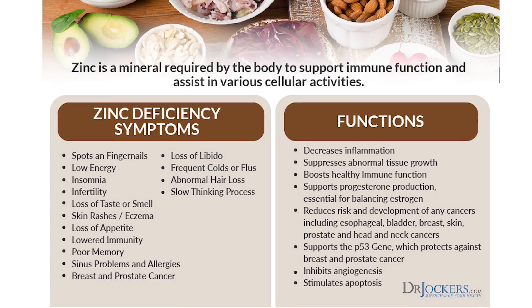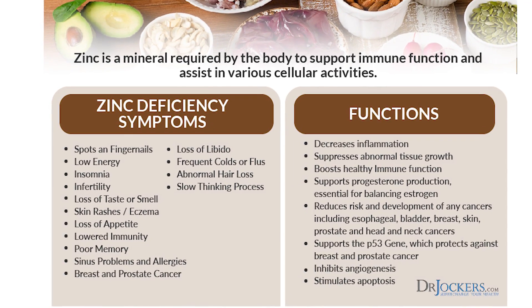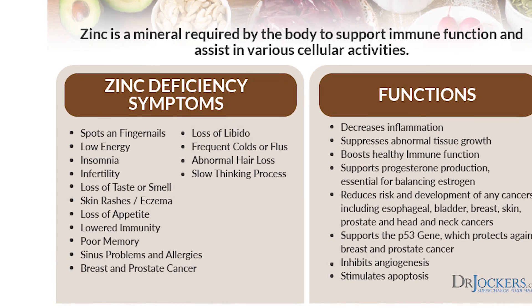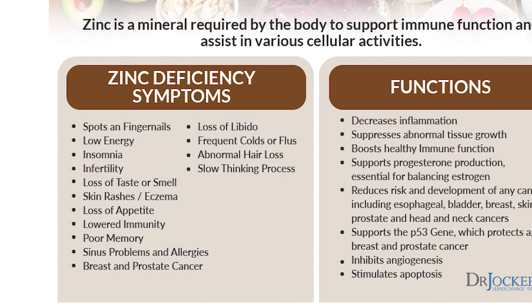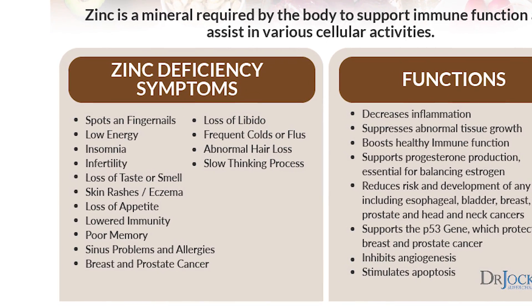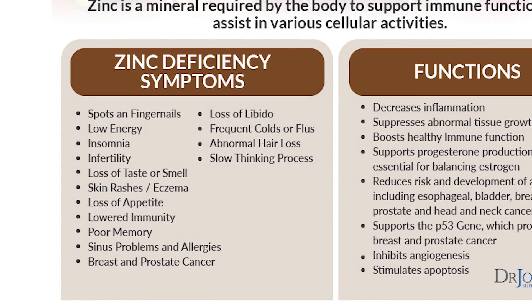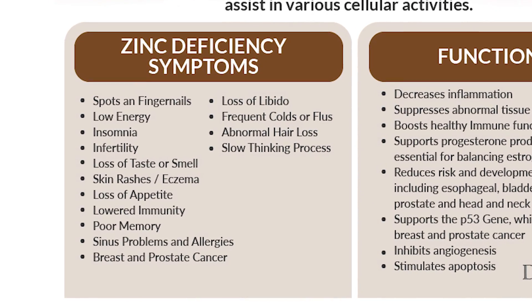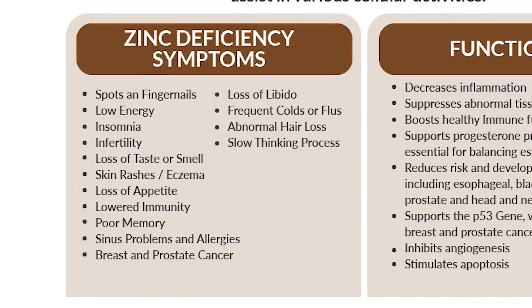So if you're dealing with any one of those things, I would definitely recommend doing this zinc tally test. Some major symptoms that you may have a zinc deficiency would be whitening on your fingers, or you've lost the sense of smell. Maybe you're having brain fog and memory problems, hormone imbalances, low testosterone, or poor libido. These are all signs of zinc deficiency, as well as chronic inflammation, autoimmune conditions, and cancer growth.